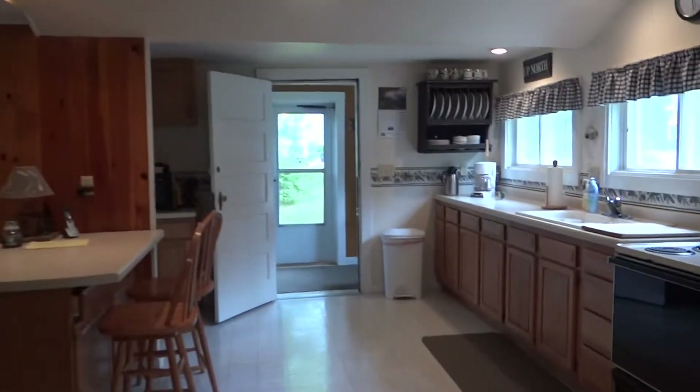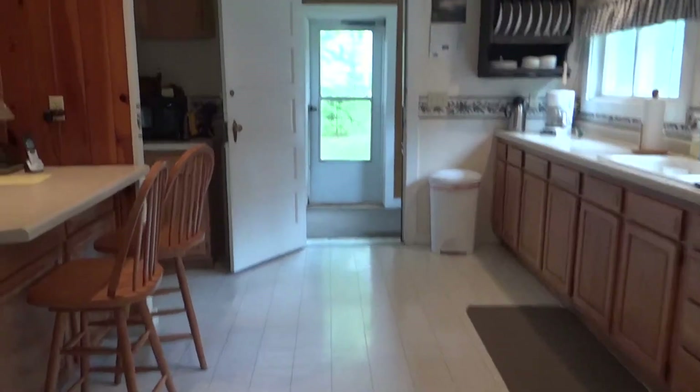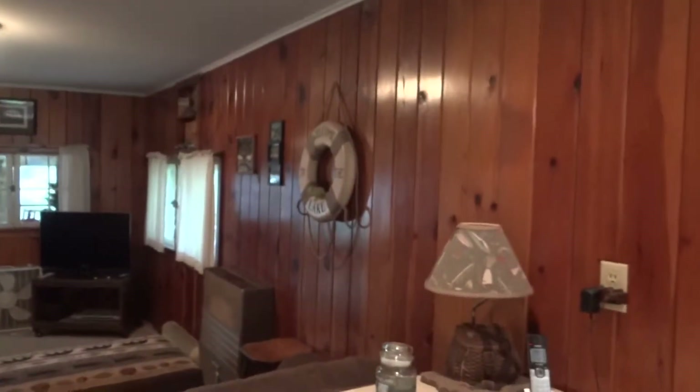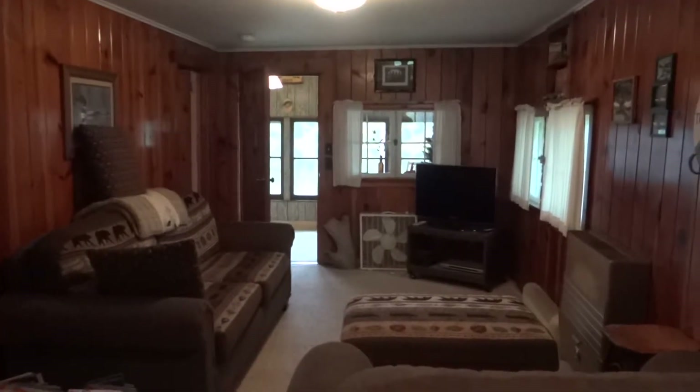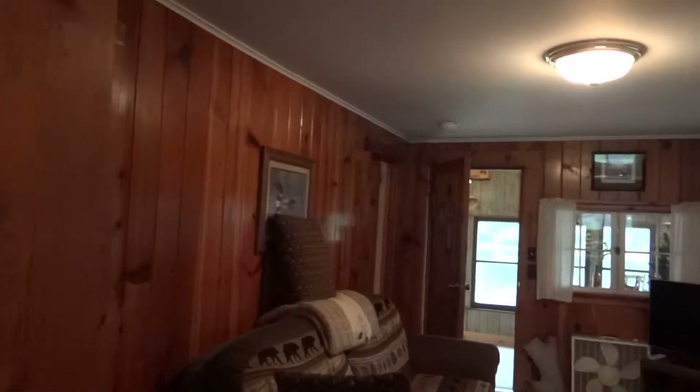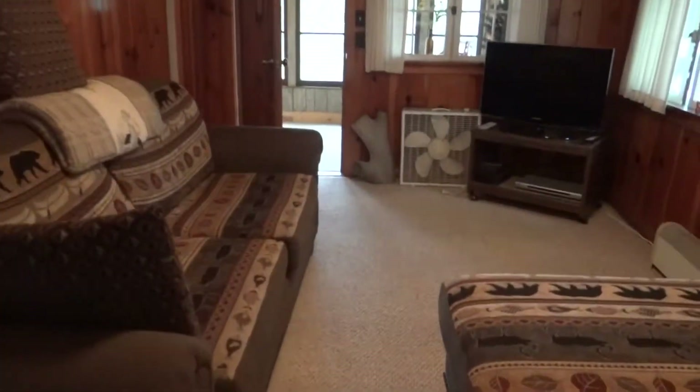As we make our way back towards the kitchen and look towards the living room area, once again you see tongue and groove knotty pine. Very north woodsy, a lot of charm, with newer Berber carpeting.